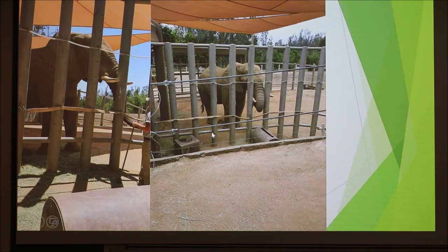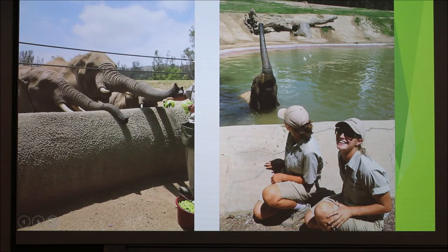All of our enclosures have different barriers. This holding yard has vertical poles and a tire hose thing. When we ask him to do feet placements, he has a couple of places to put his foot so we can check his feet for pedicures. One of the pools wasn't that deep — this is Kosi standing in it. This is Swazi's family, and one of the barriers we use is an electric fence.